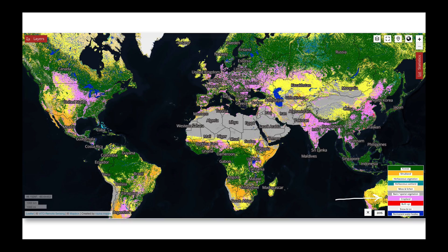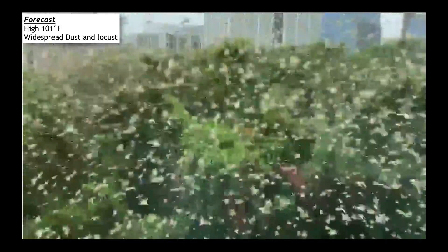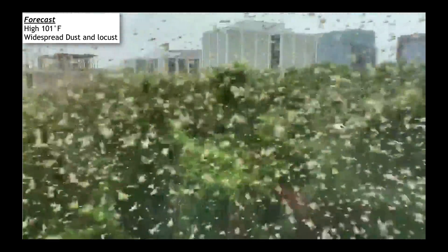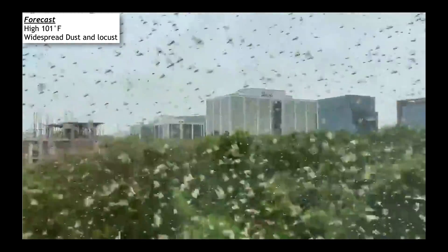I want to continue with the storyline we've been covering for quite some time. I want to take you to India, just south of New Delhi, where this video emerged early this morning showing what we've been anticipating: the movement of locusts into this part of India. This is from FAO, and you can see where we're expecting locusts to go in June and July. This was earlier today showing another swarm of locusts moving across the area.